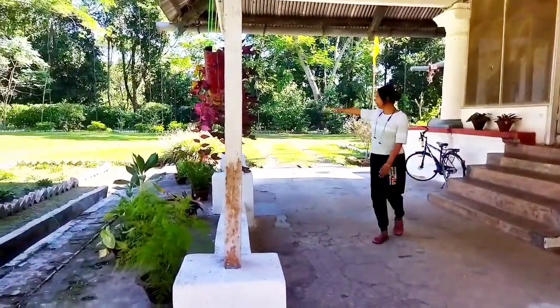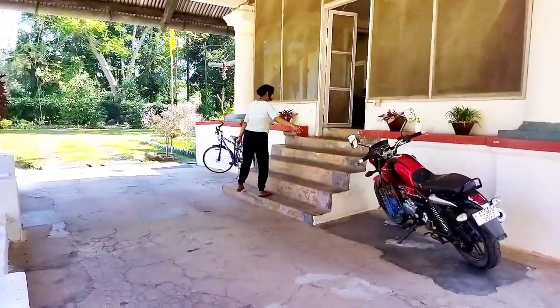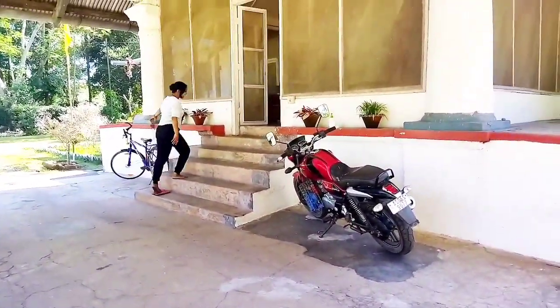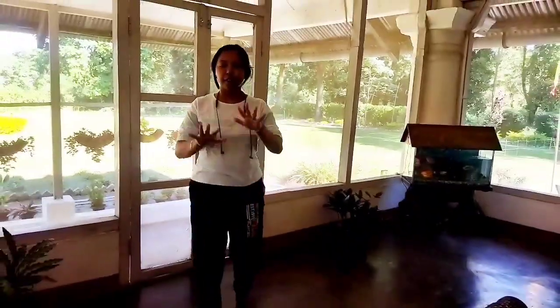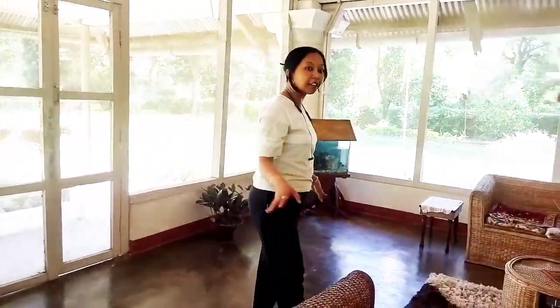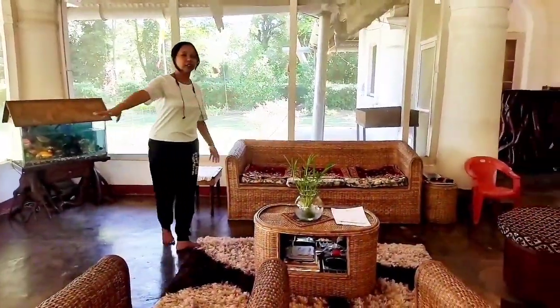We're going to make our own house. We're going to make some paper here. This is the paper. We're going to make some paper that we'll take a little more.